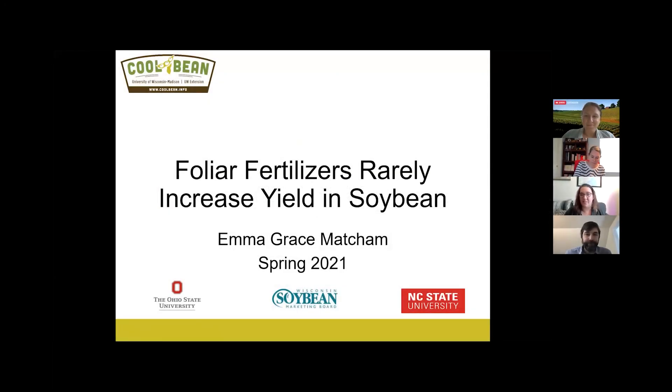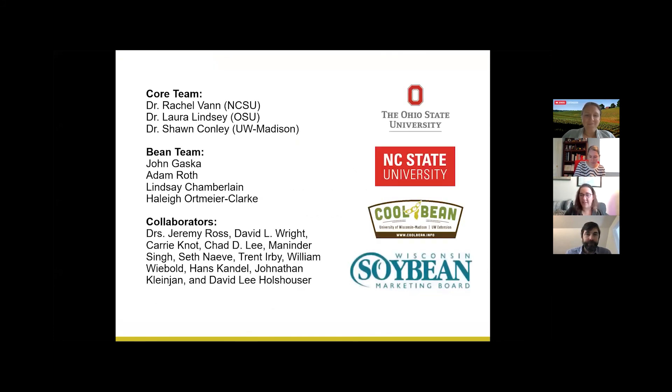Today I'm going to be sharing some recent research on foliar fertilizers in soybean. I'll start with thank yous: two core team members are here with me today, Dr. Laura Lindsey and Dr. Rachel Vann, as well as my advisor Sean Conley, the bean team for helping spray plots here in Wisconsin, and all of our collaborators. The study took place in many states, and that's not possible without a great group of people.